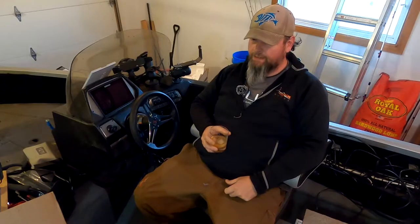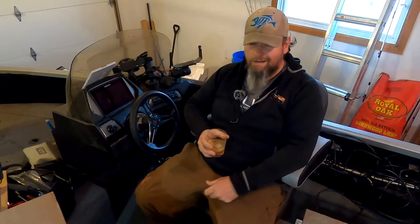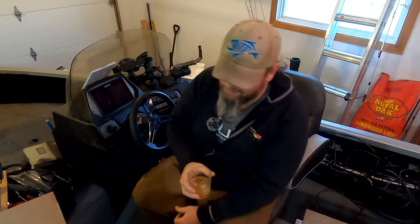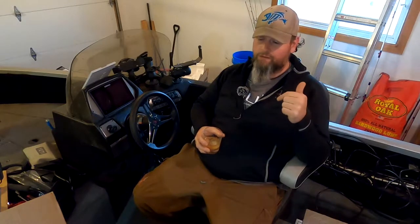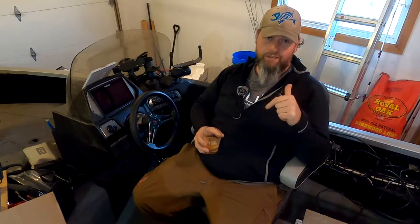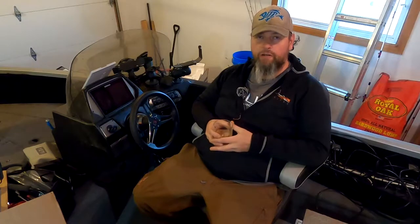So what are we going to do this episode? This episode we are going to fix something on the boat. I already figured out what the problem is and the solution is to replace the entire seat post assembly and the sliding mount that goes on the bottom of this fancy captain's chair here.